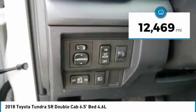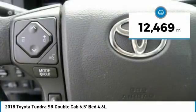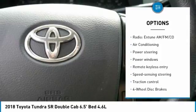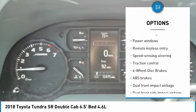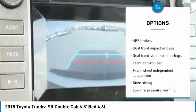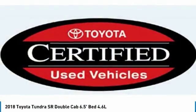This vehicle has less than 15,000 miles. Here are some of this vehicle's great options: tow hitch, traction control, dual airbags, air conditioning, power steering, four-wheel drive, four-wheel disc brakes, center armrest, power windows, and CD player.